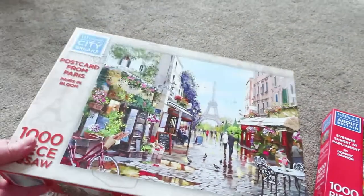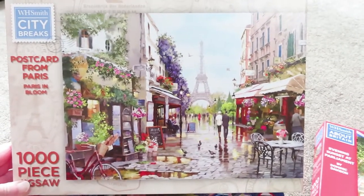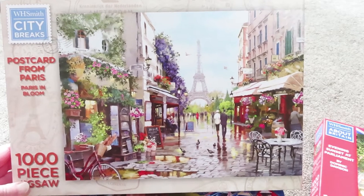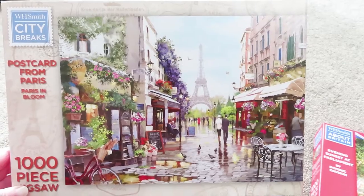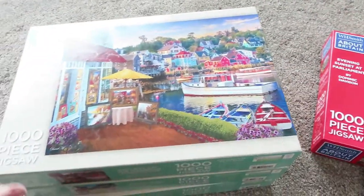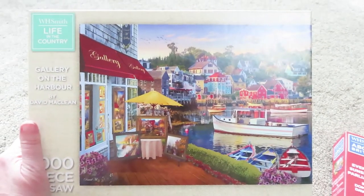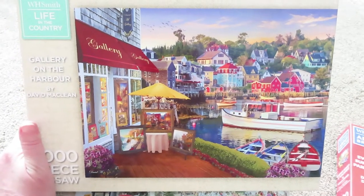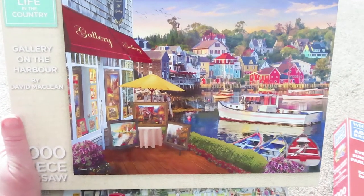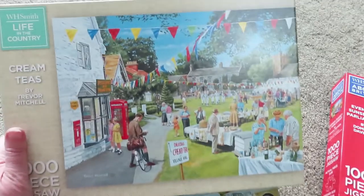I also got this one - Postcards from Paris. There were two or three Paris ones; one with rain in Paris, but I quite like this one, it reminded me of being there. And then this one - Gallery on the Harbour. You know, for £3.79, even if it takes half a day, it's half a day's pleasure for £3.79, and then I'll give it to someone else.